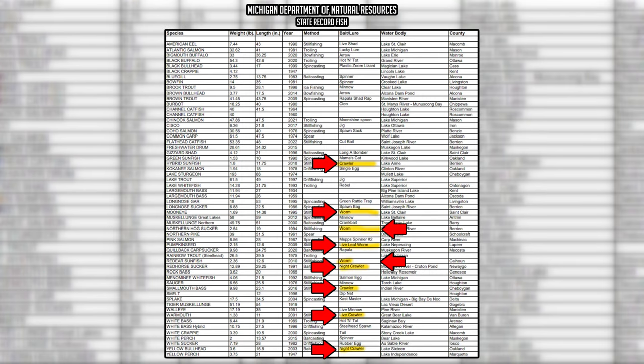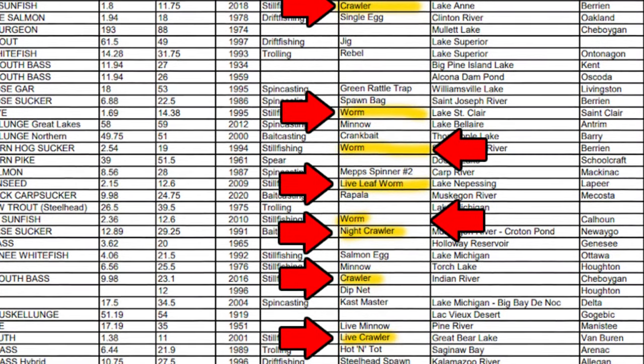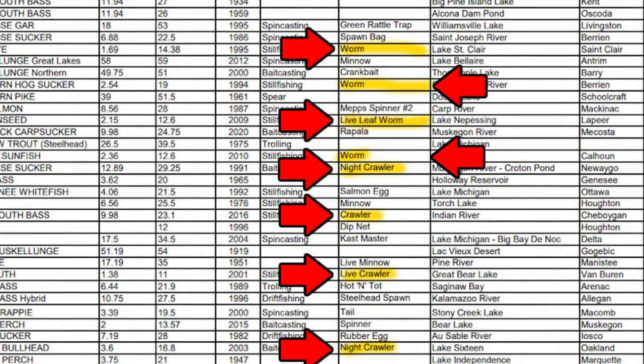Here in my state of Michigan, nine of the 45 documented state record catches where the bait was specified were caught with night crawlers or worms. That means night crawlers and worms account for 20% of state record catches in my state, and it's also responsible for more state records than any other single bait or lure.